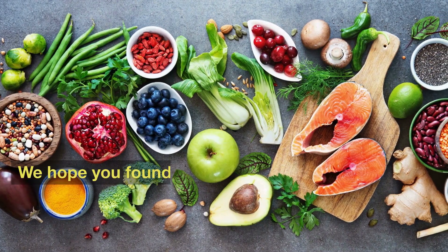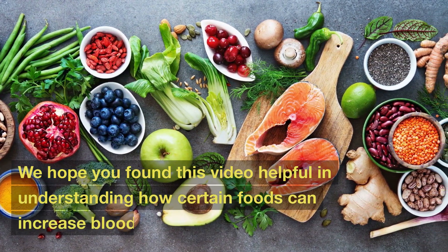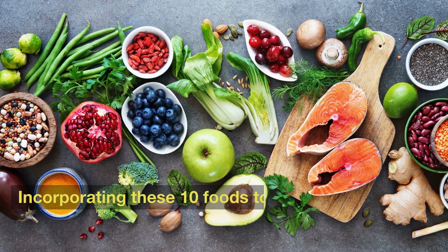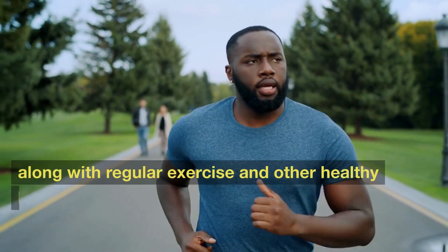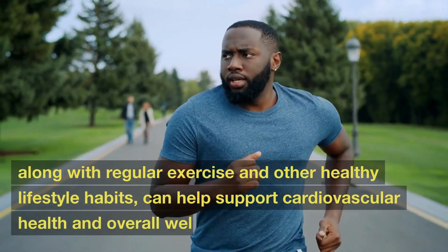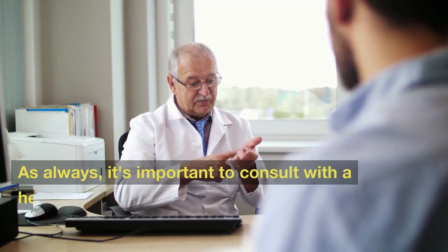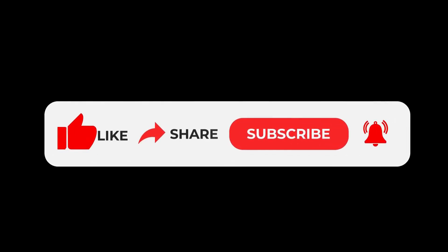We hope you found this video helpful in understanding how certain foods can increase blood circulation in the body. Incorporating these 10 foods into your diet, along with regular exercise and other healthy lifestyle habits, can help support cardiovascular health and overall well-being. As always, it's important to consult with a healthcare professional if you're having blood circulation issues. Thank you for watching, and don't forget to subscribe to our channel for more informative videos.